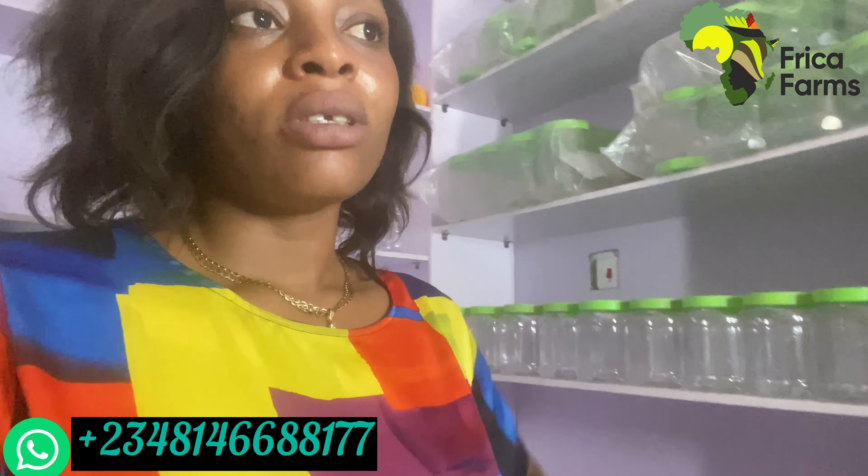If you're in the diaspora and you want us to buy food items for you — any kind of food item at all — and ship it to you wherever you are, that will come with a fee. And if you want to buy our food items and have us ship them to you, that comes with no extra fee besides your shipping cost. If you're buying food items from Frica Farms, there's no extra fee — you just pay for what you've bought and the shipment. But if you want us to do market runs for everything else you need, that will come with a small fee — what Nigerians call 'chickeny money.'